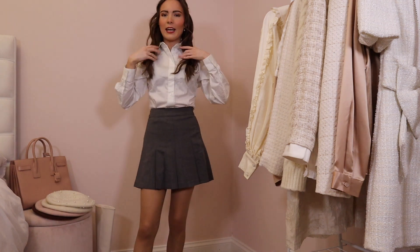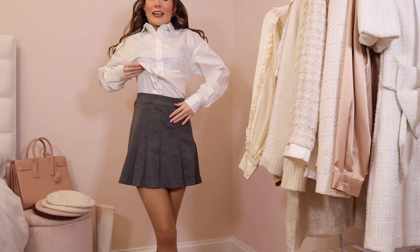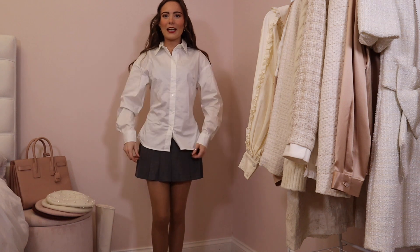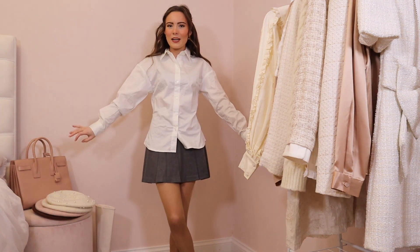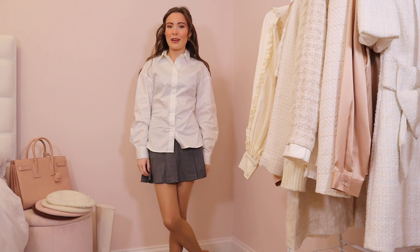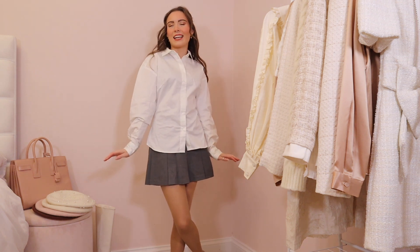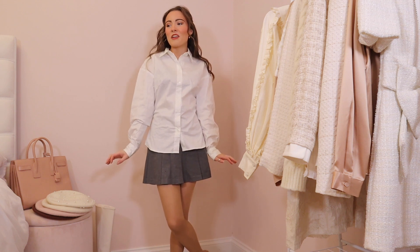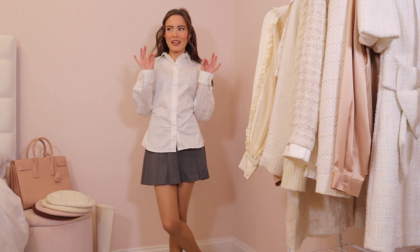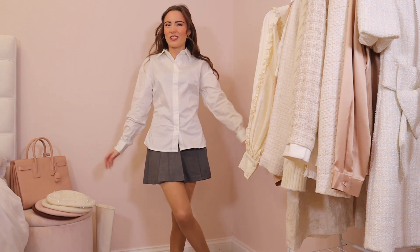Just to show you the shirt on its own — it's fitted at the waist but it kind of balloons out. I have seen this style on a few influencers but it just looks ridiculous on me. I'm not cool enough for this style of shirt. I need a classic slim-fit shirt — like the ones in Legally Blonde and Clueless. That's the type of shirt I need. Not this cool girl's shirt. It's just not me.